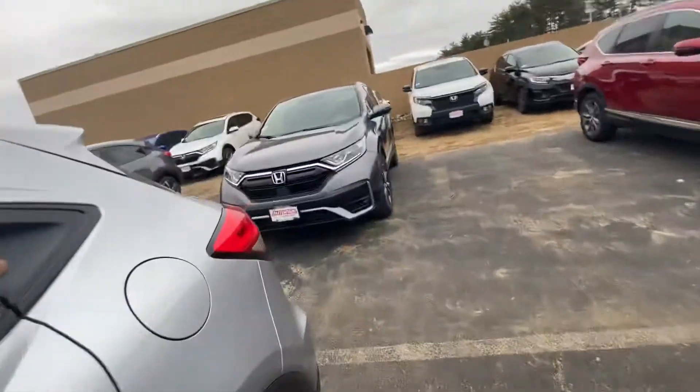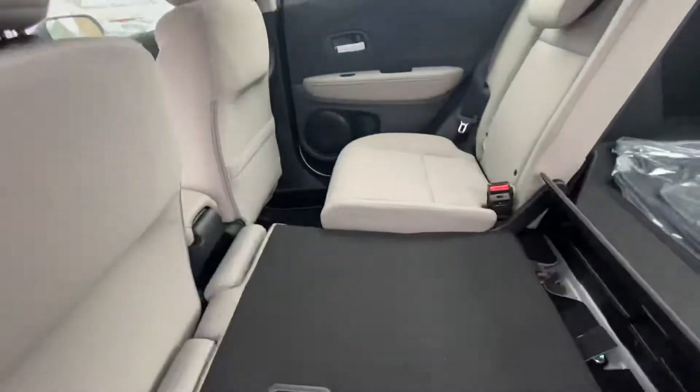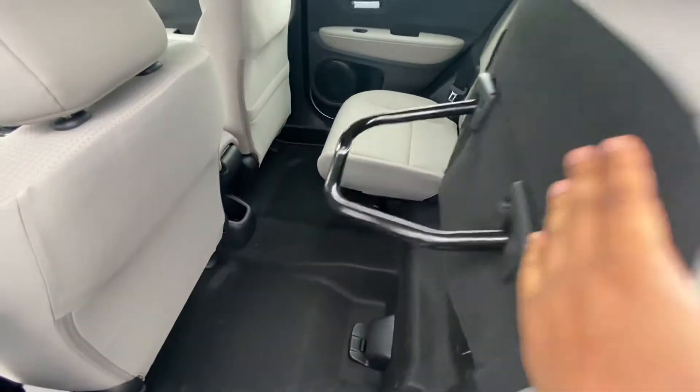Gonna go to the back seat — we have 40/60 split seats. As easy as that, gonna put it up, or you can put it up this way and get some space right there. Gonna go to the trunk now.